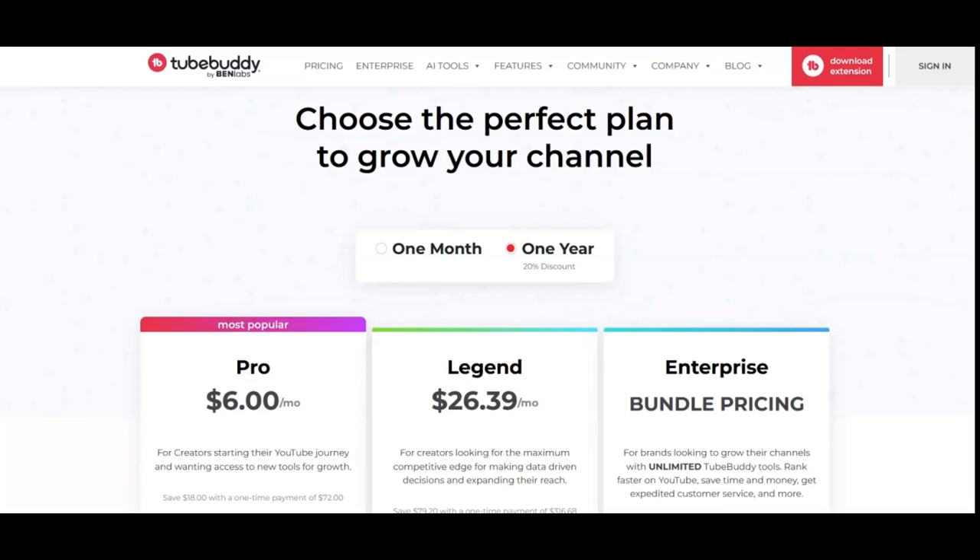If you're interested in joining the TubeBuddy Affiliate Program, I'll put my TubeBuddy link below this video where you can join the program. If you decide to purchase a TubeBuddy plan, I'll also put my coupon code DAYSBUDDY below this video and you will get a 20% discount off of any plan that you choose to purchase.